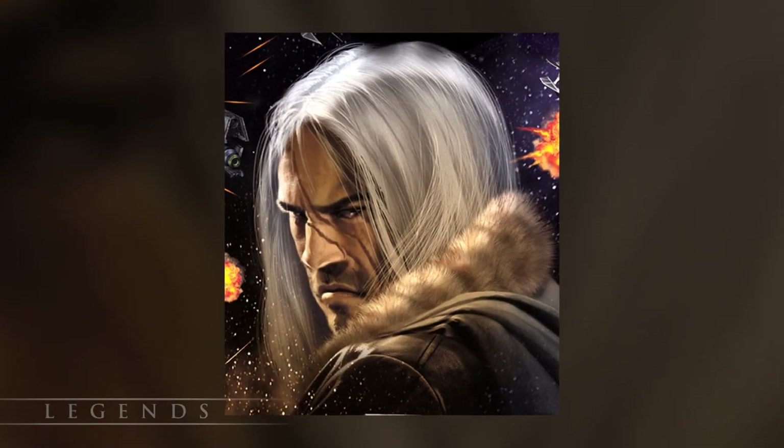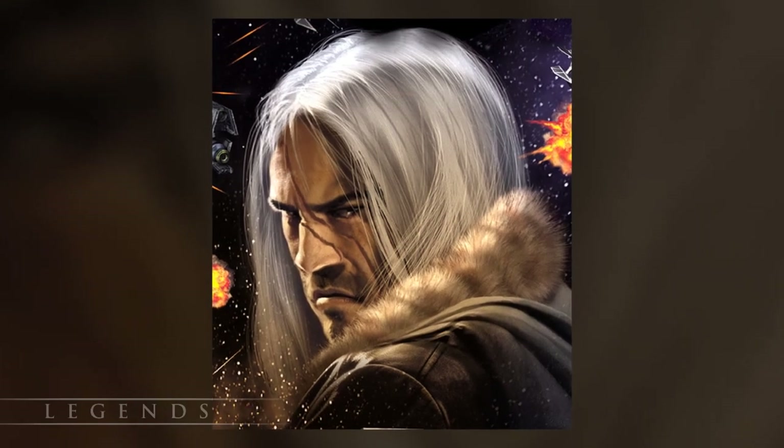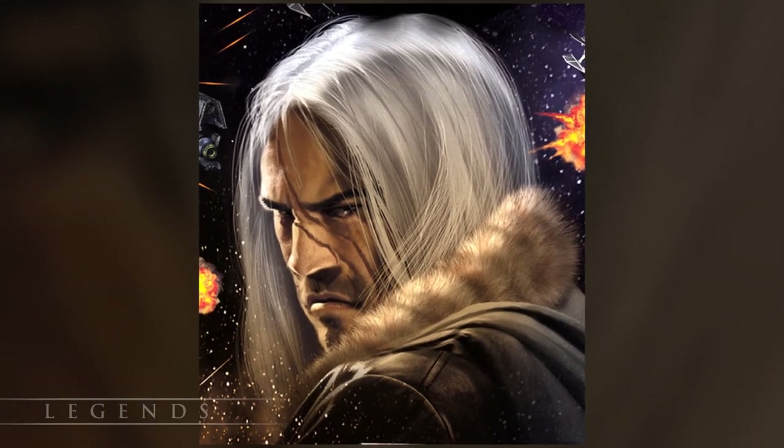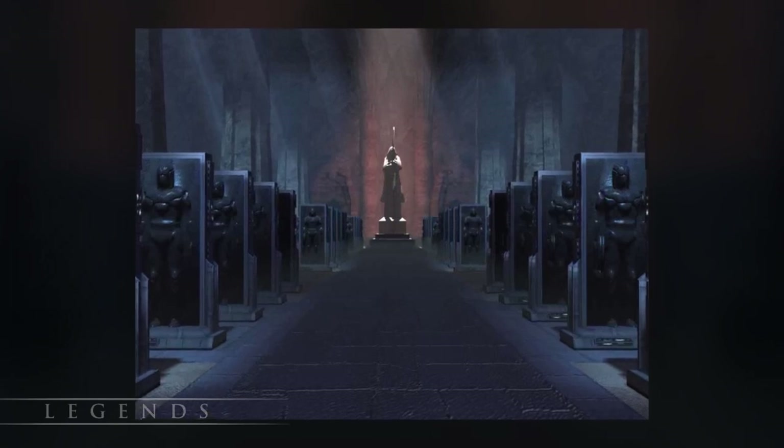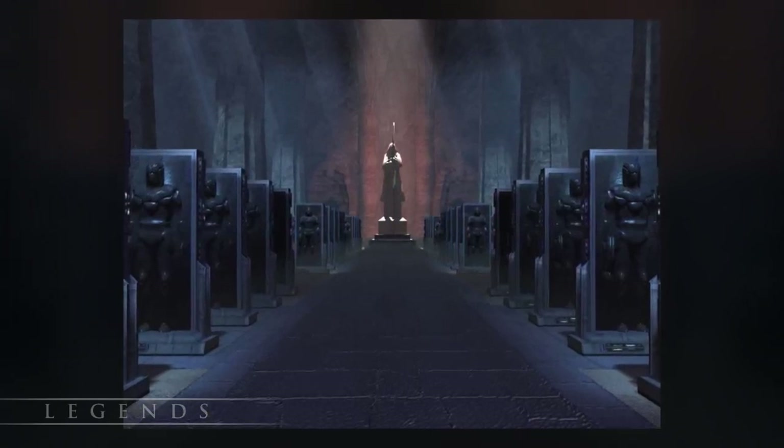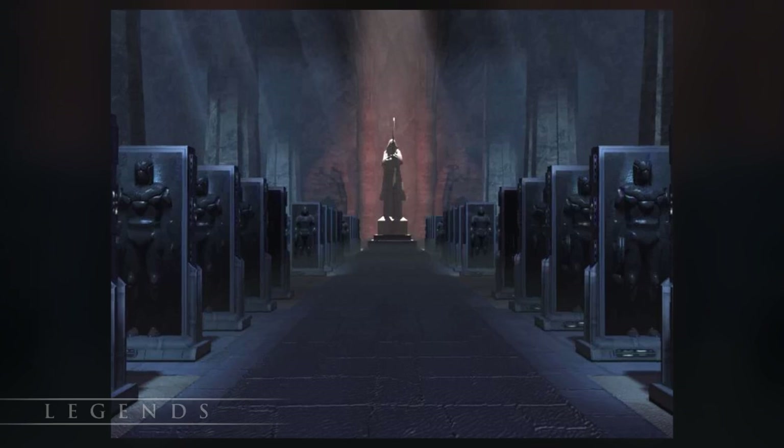The Carbonite Sith Army holocron was constructed about 4,000 years before the Battle of Yavin. Jabba the Hutt had the device during the Galactic Civil War until it was stolen by the Zam Consortium and given to the Empire. It contained the secret location of the Carbonite Sith Army, which was a literal army of Sith troopers that had been frozen in Carbonite and left in storage.